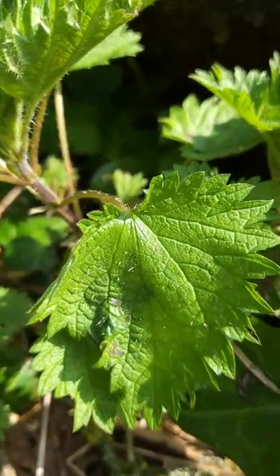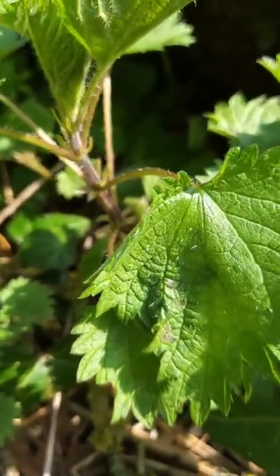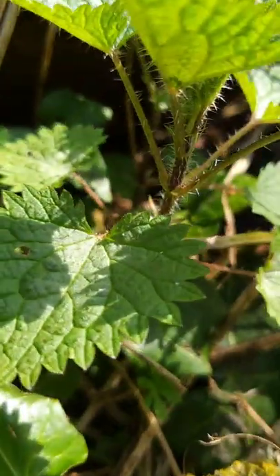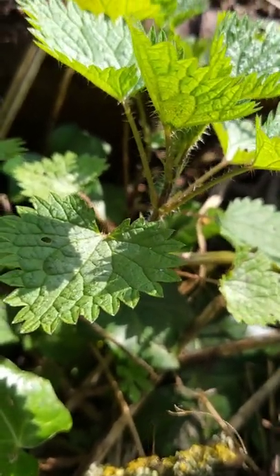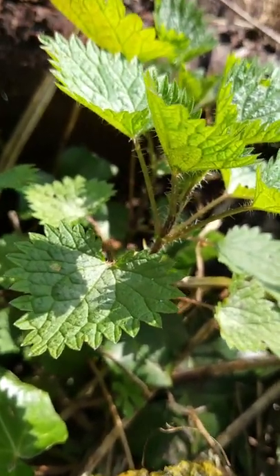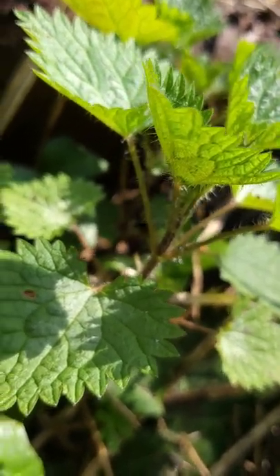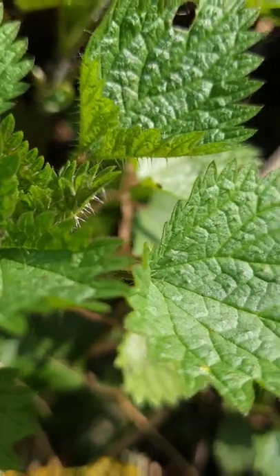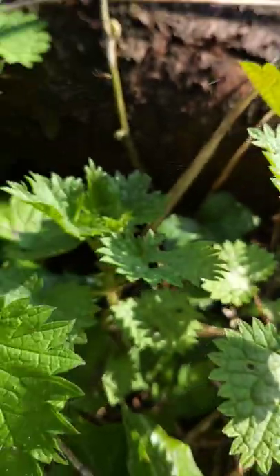Everybody knows about the stinging hairs on the stinging nettles, so obviously they've got to have those as well. And then if you look at the stems, you've got a bit more of a squarer stem, and this is indicative also of the mint family - so that's another way of identifying them. They don't always have hairs on top of the leaves as well as underneath and the stem, but different species do; the ones in Europe do.